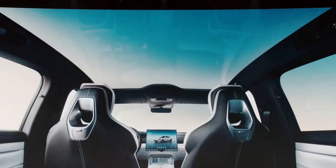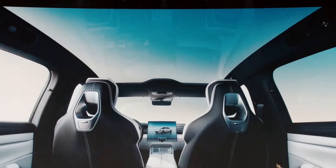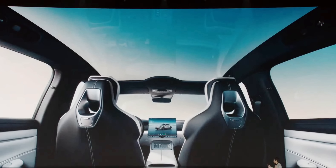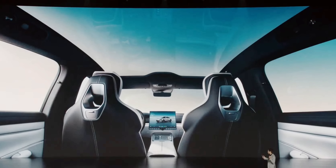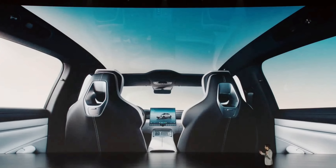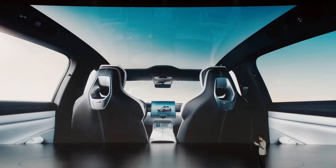Though the panoramic glass roof is a fancy feature, it can attract a lot of sunlight and heat. To overcome this, the panoramic glass roof is designed with 99.9% UV isolation and 99.1% infrared isolation. Furthermore, even the windscreen offers 99.5% UV isolation.